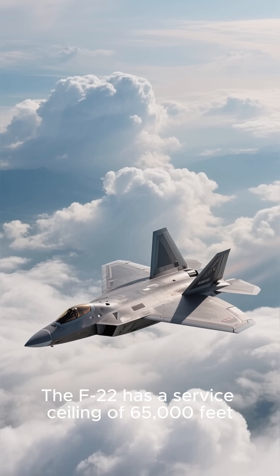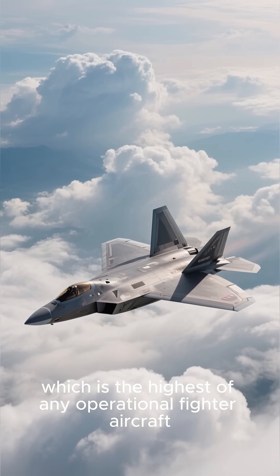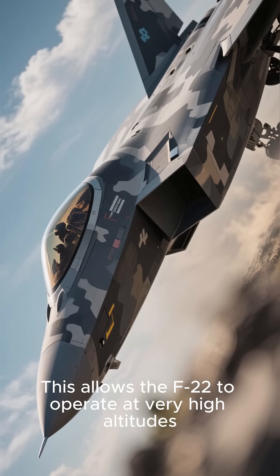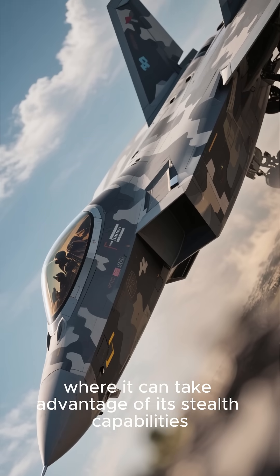The F-22 has a service ceiling of 65,000 feet, which is the highest of any operational fighter aircraft. This allows the F-22 to operate at very high altitudes, where it can take advantage of its stealth capabilities.